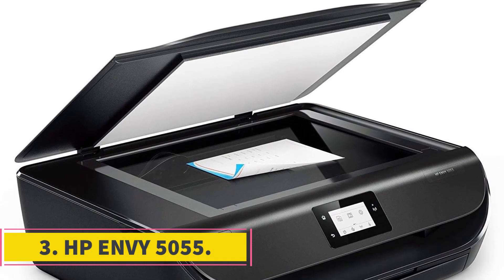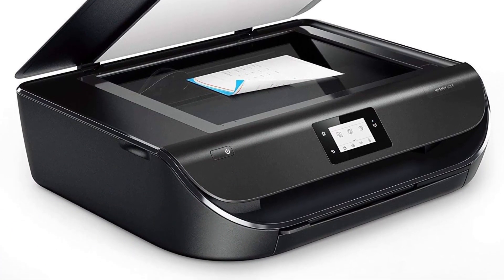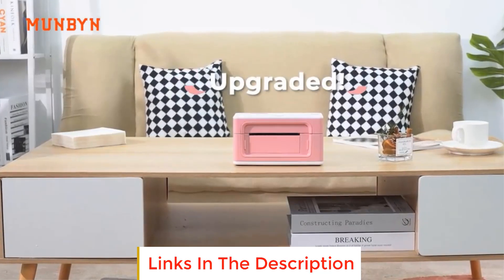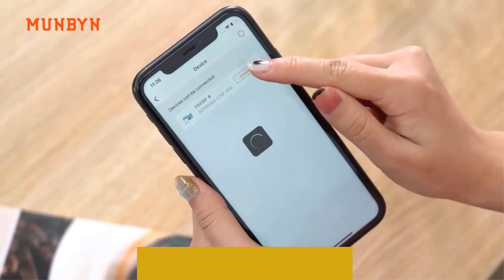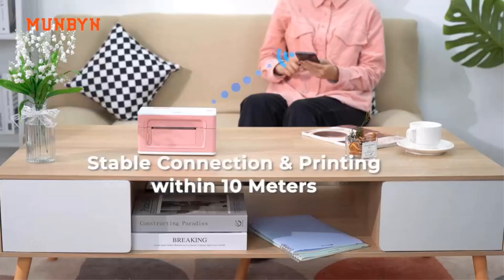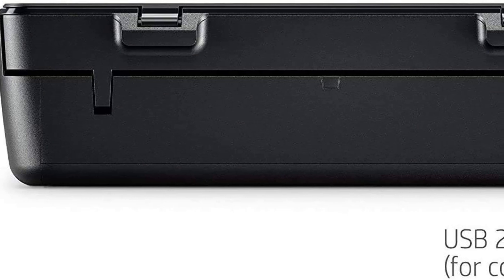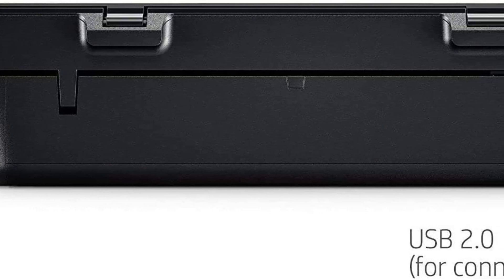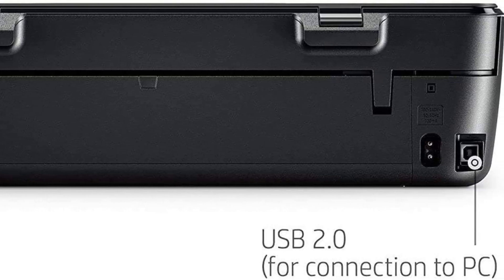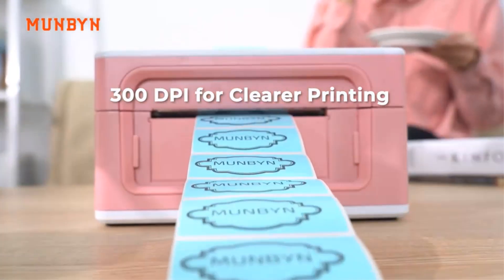Number 3: HP Envy 5055. The HP Envy 5055 is an upgraded version of the previous HP Envy 4520 printer model, incorporating several new features and improvements that make it a versatile and efficient all-in-one printer for home use. One of the notable enhancements is the addition of Bluetooth and smart technology, enhancing its connectivity options and allowing for more convenient wireless printing. With faster print speeds and improved Wi-Fi connectivity, the HP Envy 5055 enables users to step up their productivity and create projects at home more efficiently.